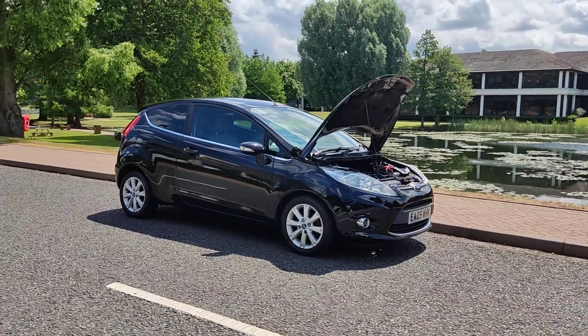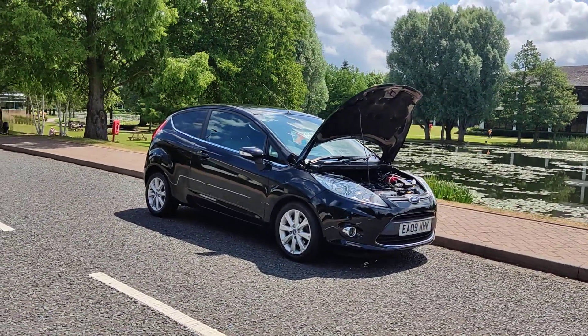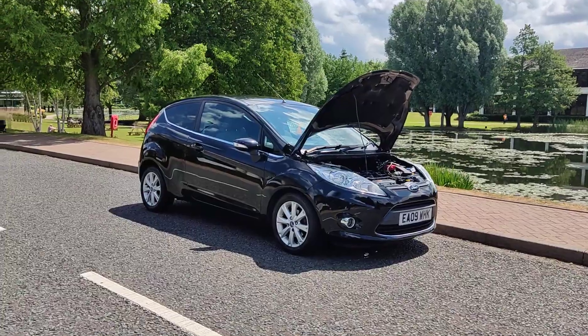Very clean car inside and out, a very smooth drive. Let me show you the interior now.